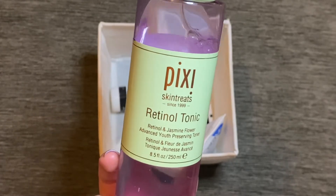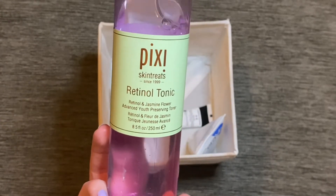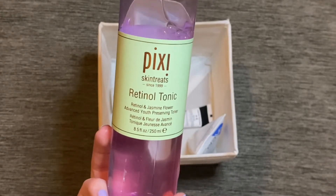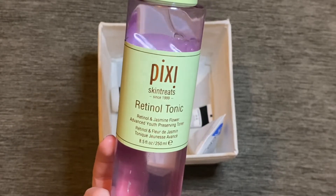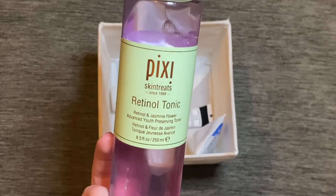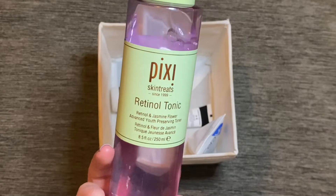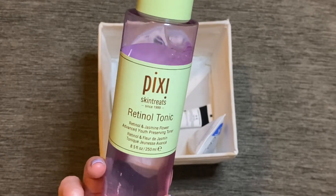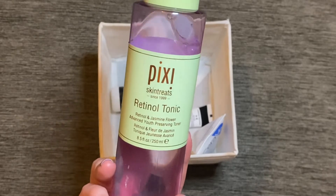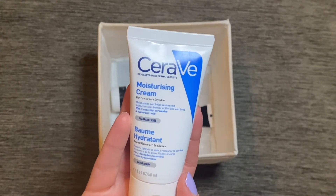I had this toner in from Pixi — the Retinol Tonic. I do really like this product and it was my only toner this month so I used it every day. The past few times I've had this one, I alternated with a more lightweight toner, but I feel like my skin has got more accustomed to retinol now so I was able to use this every day without it disagreeing with my skin at all. It definitely gave me a more refreshed look and I'm looking forward to using it some more.